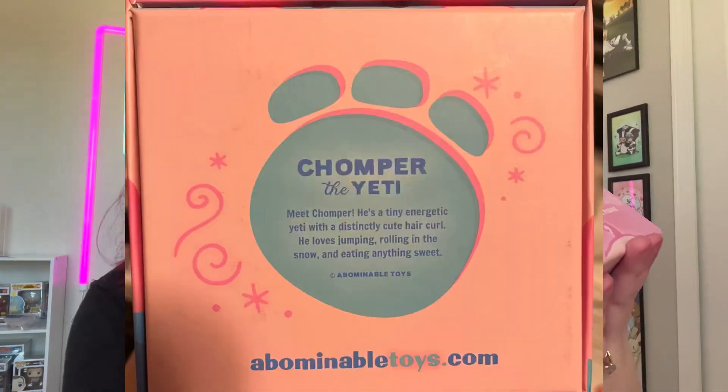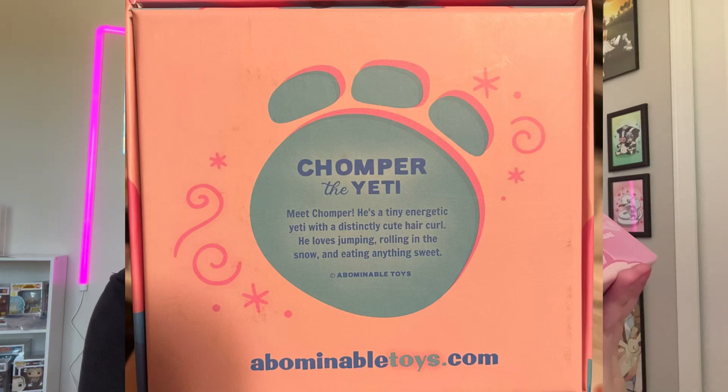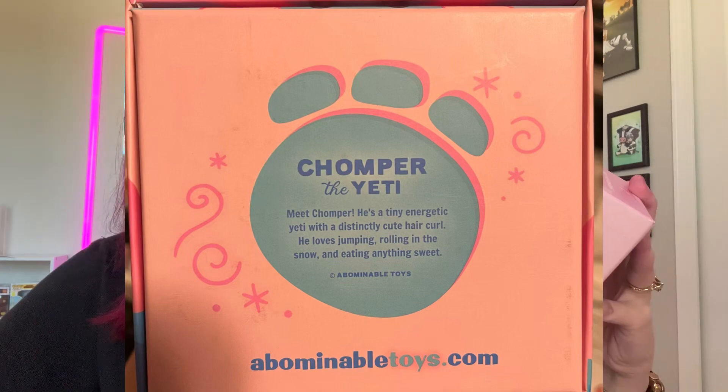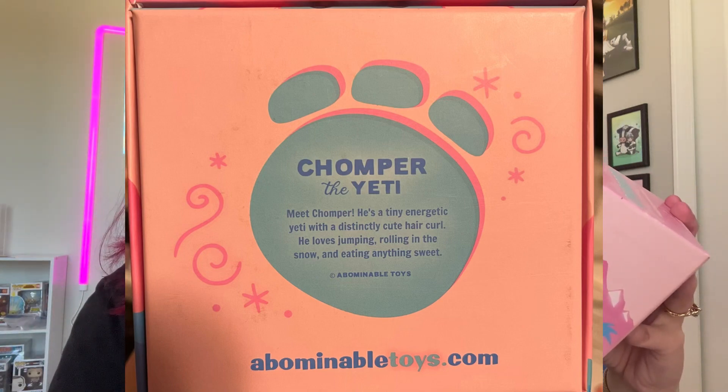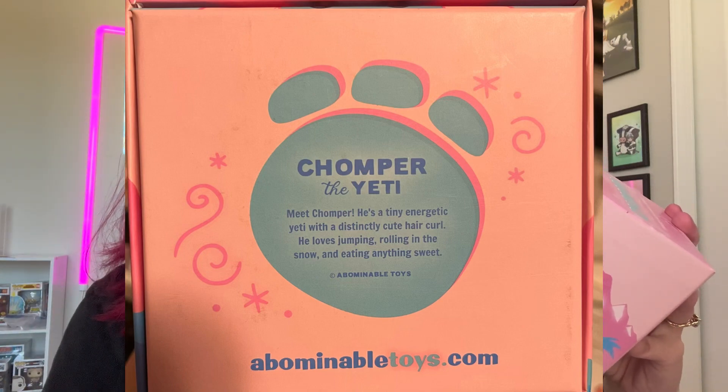This is what the back says: 'Chomper the Yeti — meet Chomper, he's a tiny energetic yeti with a distinctly cute hair curl. He loves jumping, rolling in the snow, and eating anything sweet.' Sorry guys, I can't read — that's why I normally don't. And then the side just says 'Chomper, three-inch vinyl figure,' so these are vinyl figures.